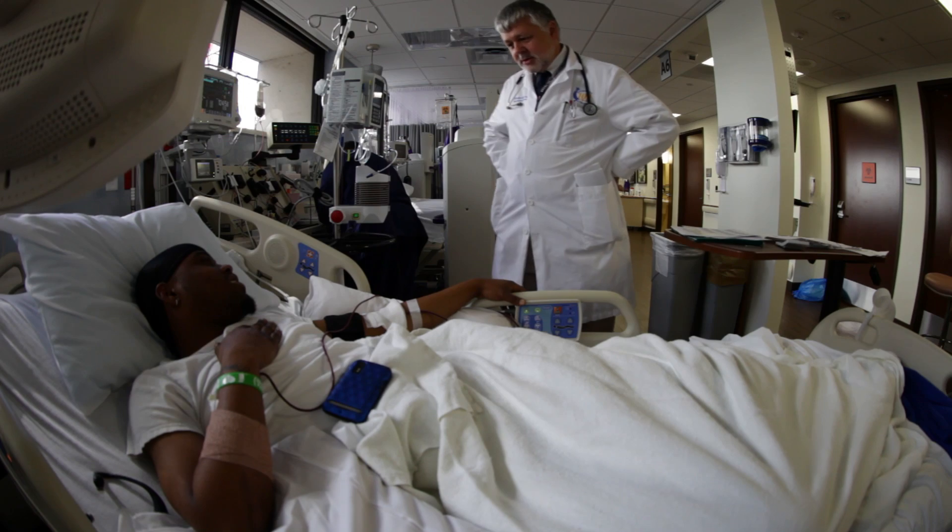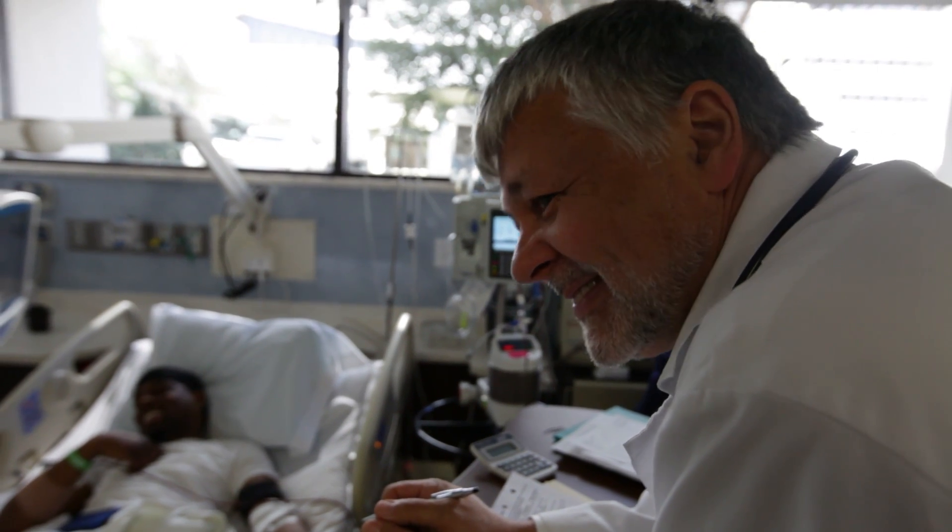Dr. Edward Agoura, the director of the stem cell transplant unit at Baylor, explains. A transplant involves no surgery. It does not involve an isolation room. Some patients are transplanted without ever spending a day in the hospital.